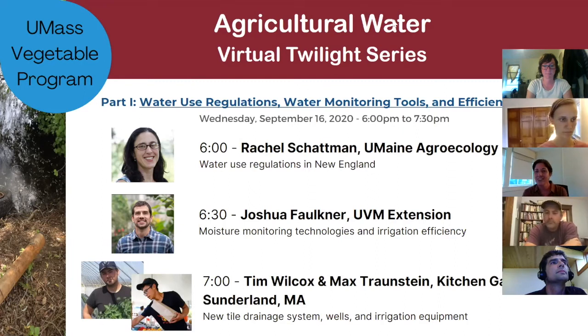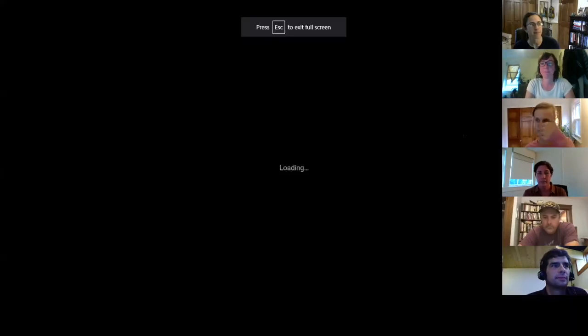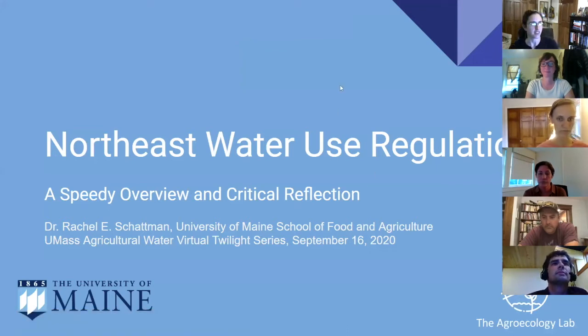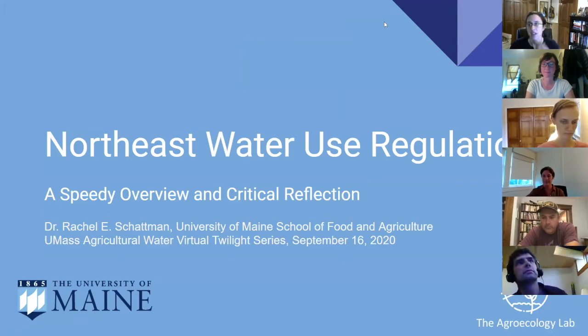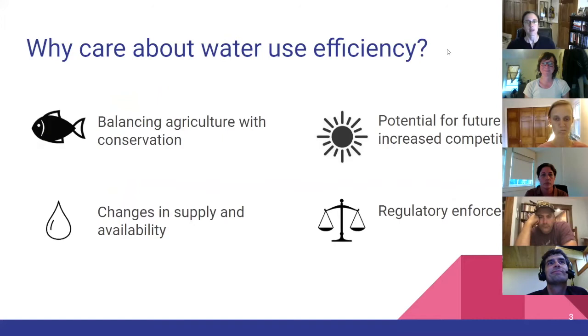Rachel Chapman takes over the presentation. She introduces herself as being with the University of Maine at the School of Food and Agriculture, and acknowledges her collaborators: Dr. Meredith Niles at UVM and Hannah Aiken, the research assistant on the project. She begins with a quick summary of why we care about water efficiency, which she hopes will provide background for both her talk and Joshua's.